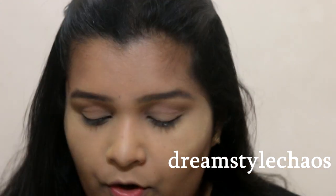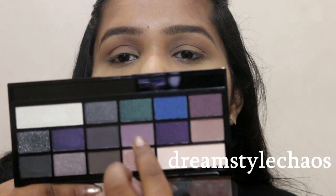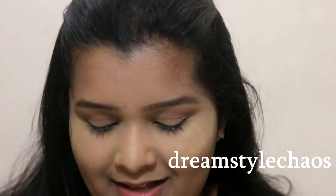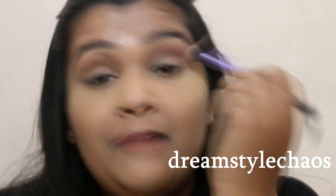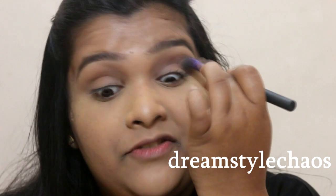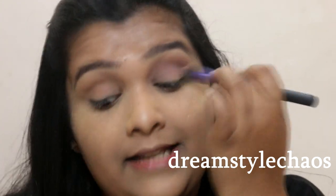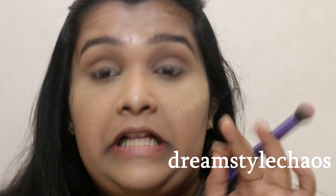I want to define the crease ever so slightly but nothing too harsh, so I'm going with this plummy color called 'In My Heart.' This palette is so appropriate for a Valentine's Day look — the packaging is so cute, perfect for gifting a girlfriend who loves makeup. Even the shade names are awesome.